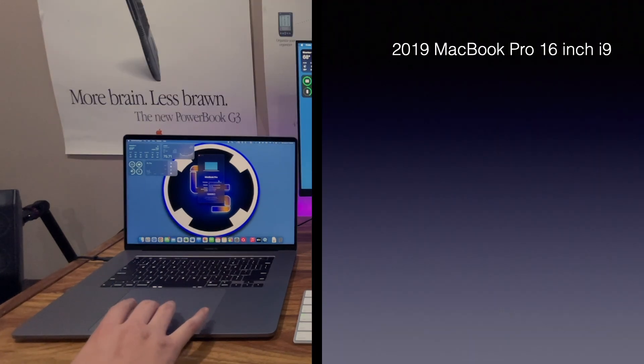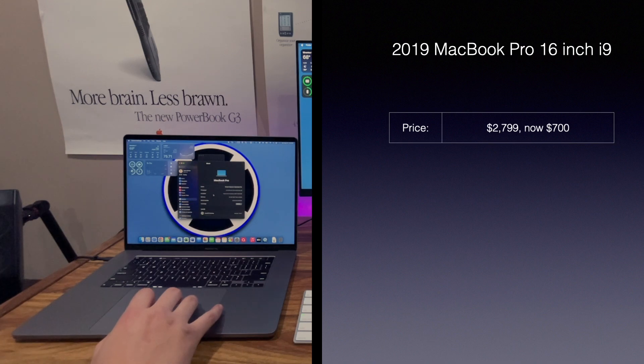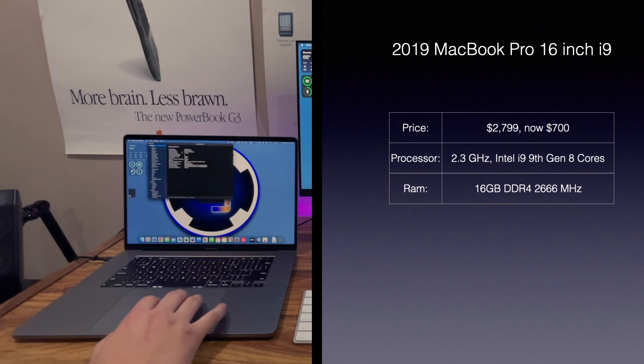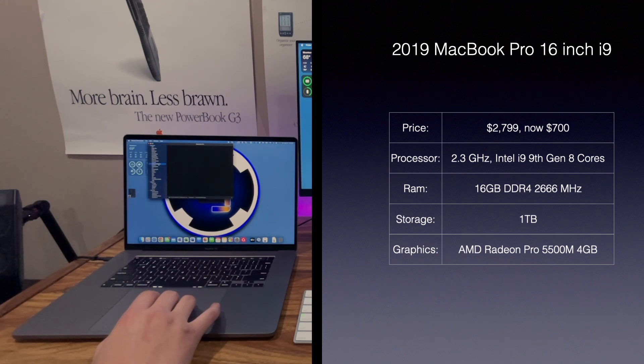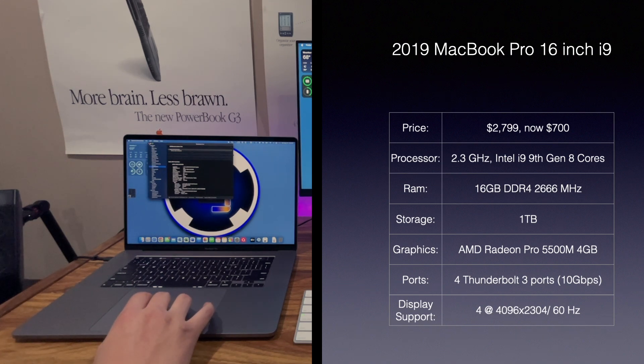Now, over to the MacBook Pro. This 2019 MacBook Pro originally sold for $2,799 as well, but now you can find it used for around $700, give or take. It has a 2.3GHz 9th generation 8-core CPU, 16GB of DDR4 memory, 1TB of storage, and a dedicated AMD Radeon Pro 5500M GPU with 4GB of VRAM. This MacBook Pro comes with four Thunderbolt 3 ports and can support up to four displays at 4K resolution.